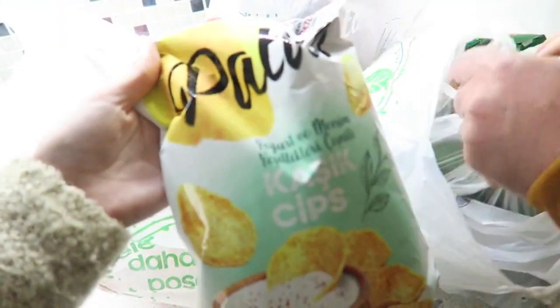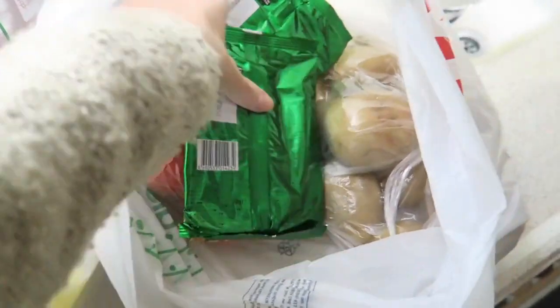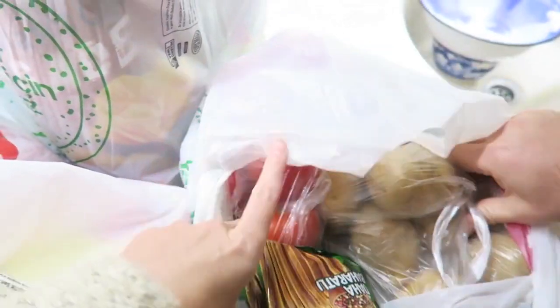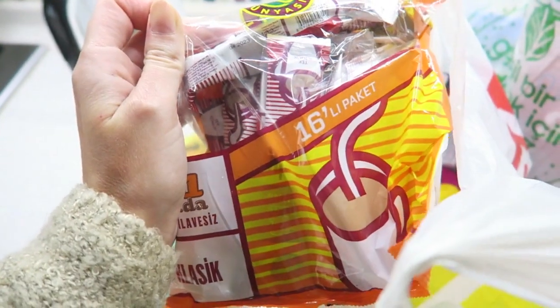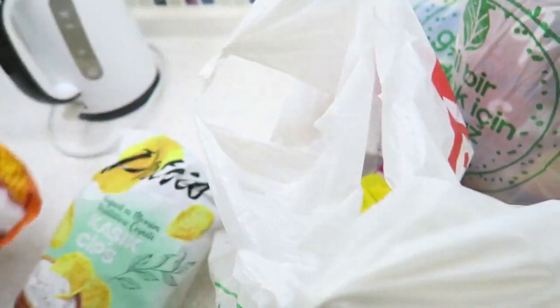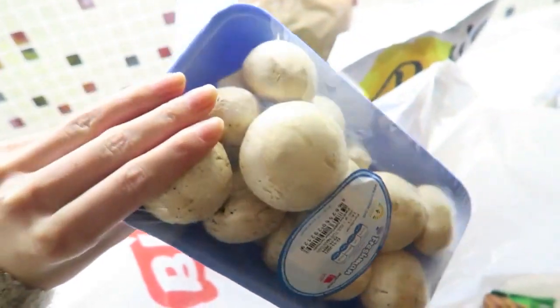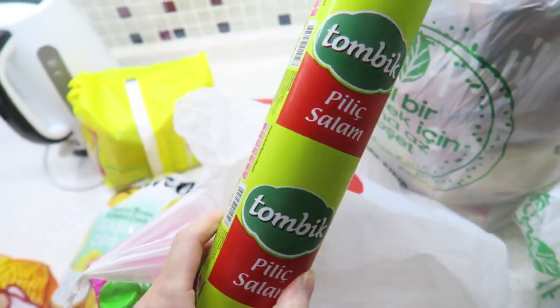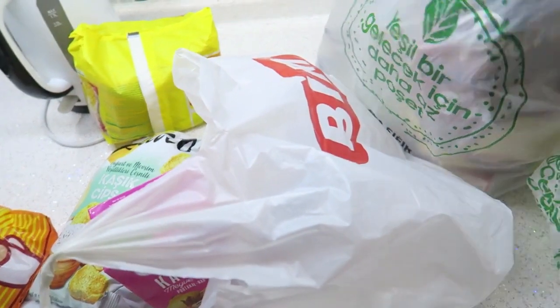I'll quickly show you a few things we got. We got some vegetables, some peppers, potato, crackers — my husband really loves those — tomatoes, coffee, and we also have a coffee machine but sometimes we get these. Then we have some noodles which we love for lunch, juice that my husband really loves, some mushrooms, and I also always buy this sausage for the cats I feed outside my home.